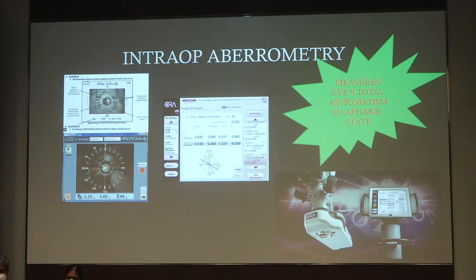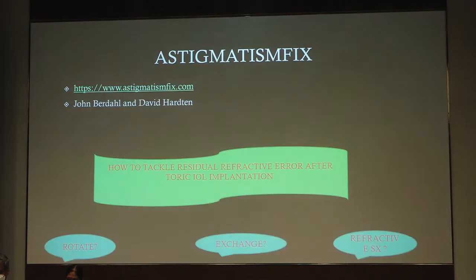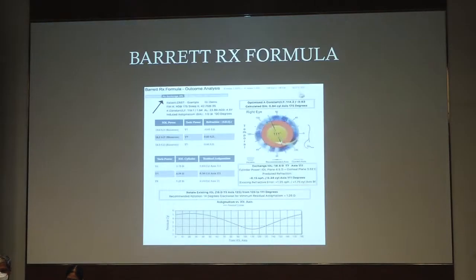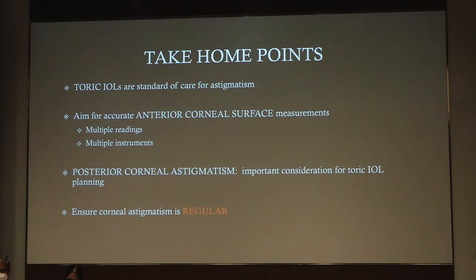Regarding intraoperative biometry, for those who have it, it measures the eye's astigmatism in the aphakic state during the intraoperative phase. If you end up with a residual astigmatism, then to tackle it — whether to rotate the IOL, whether to exchange it, or to go for refractive surgery — you can go to the astigmatism fix site and that will tell you how to tackle the situation. We also have the Barrett RX formula. The take-home messages are: toric IOLs are the standard of care for astigmatism. Aim for multiple readings and use multiple instruments. Posterior corneal astigmatism is an important consideration.